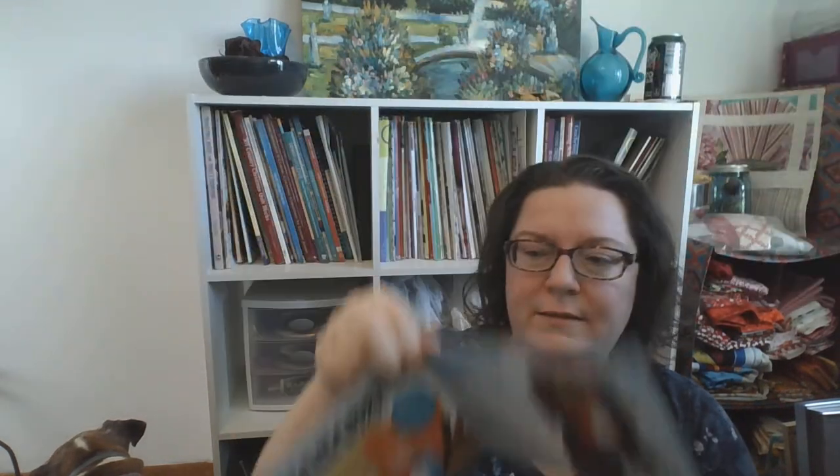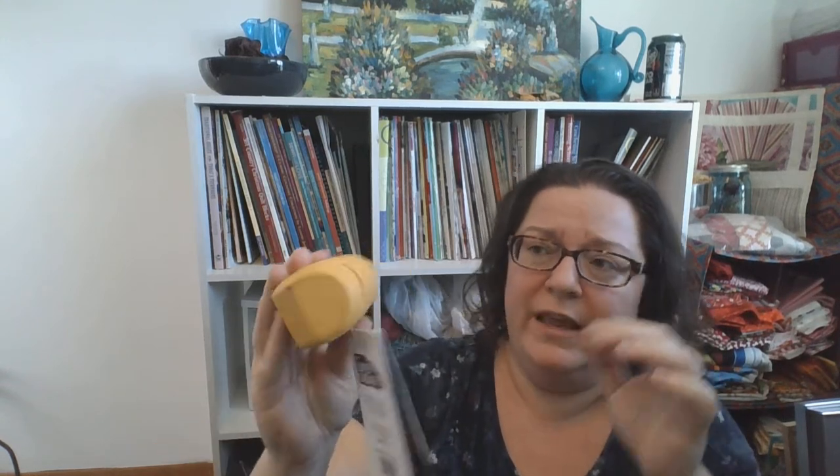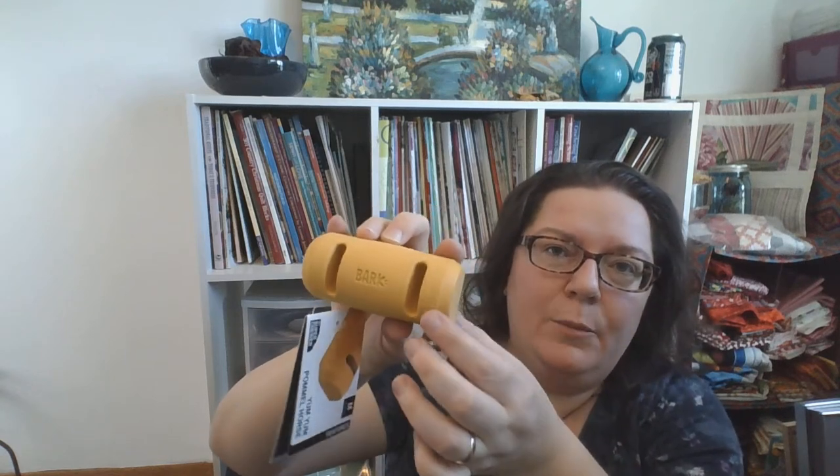There's another insert for brand new subscribers telling us what the box is like and about the 100% satisfaction guarantee. Next is the Yum Yum Pommel Horse — a very heavy chew toy that feels like silicone. It probably weighs more than half a pound. It has spots where you can put treats or peanut butter in it to keep them busy. When Lark was younger we used similar rocking toys that she'd work to get treats out of — this may go to the German shepherd though.